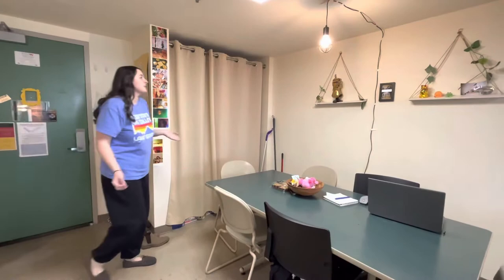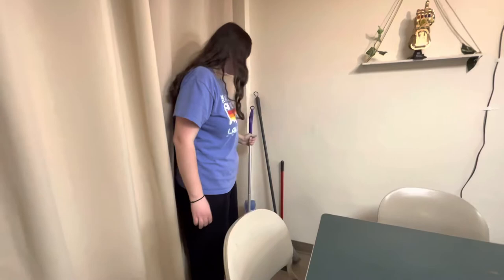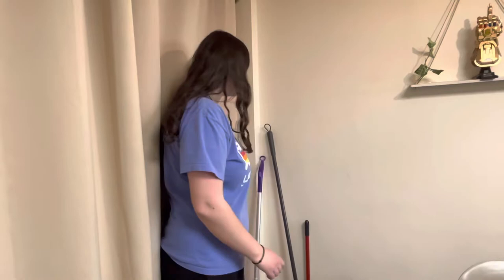Something you definitely need is some sort of mop for the suite. The whole place — it's just very easy to spill and make messes. You'd be surprised how messy it is, and it's just very useful to have on top of also getting a broom and a vacuum. The bedrooms have carpet, which is really good for the vacuum, and it's nice to pick up the dirt on the floors easily.